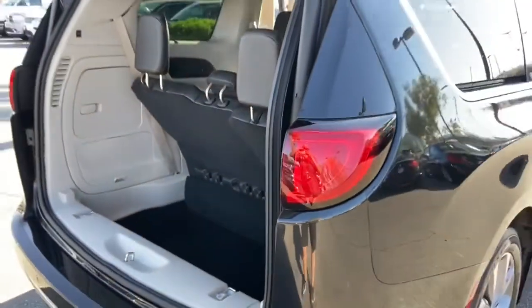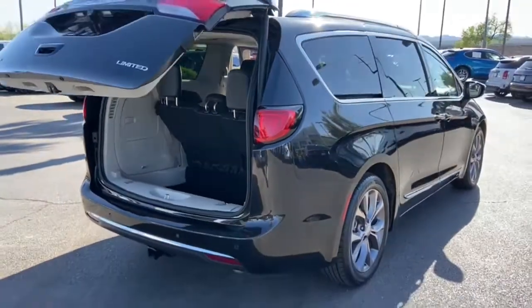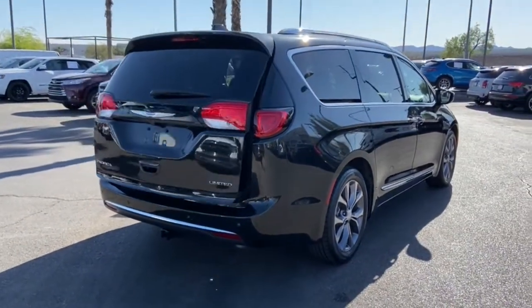Enjoy the peace of mind that comes from knowing your most precious cargo is in good hands. The Pacifica has your family's back. Test drive it today.